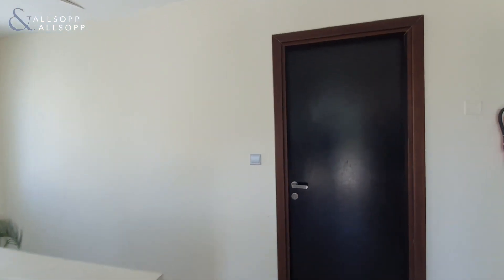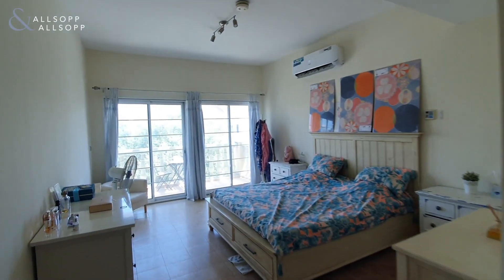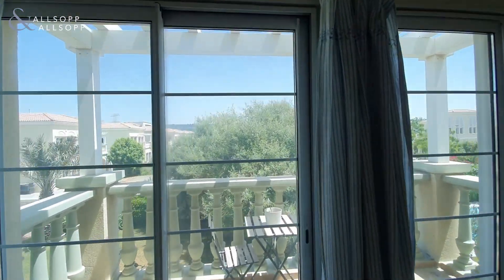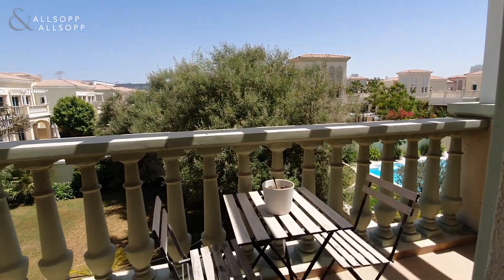Then we have bedroom number two and the master suite — the master suite complete with its own balcony.